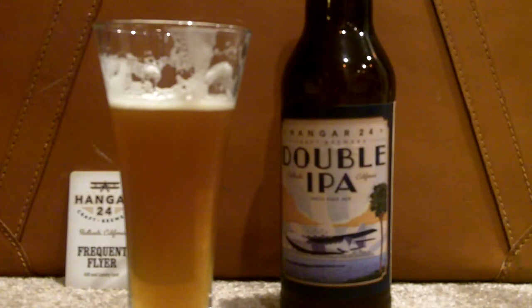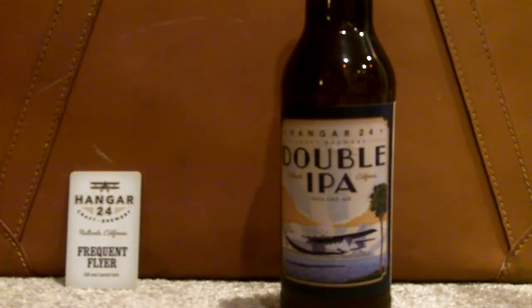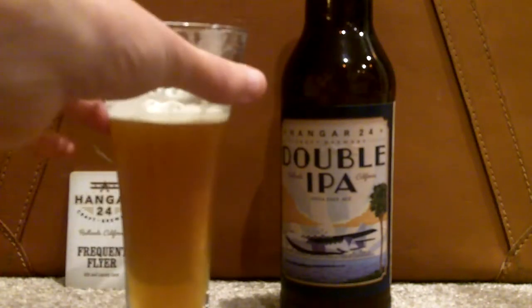I mean this hits as a double IPA for sure. It's got that almost piney bitterness at the back, very back end. But it's got a nice sparkle and pop to it too. It's very strong — another super solid beer from them.